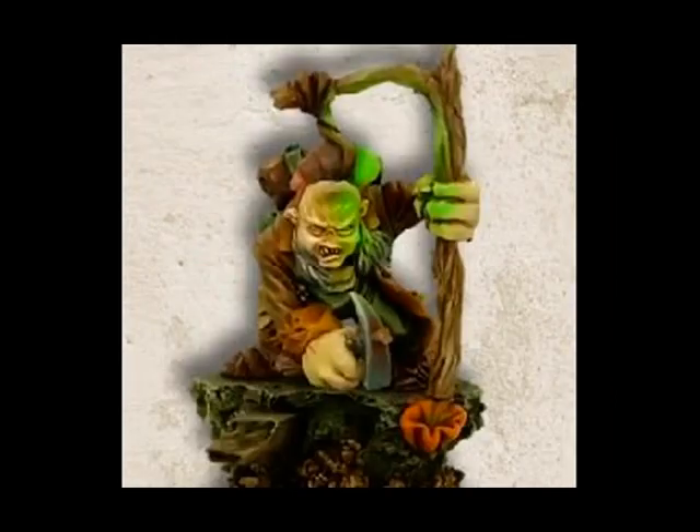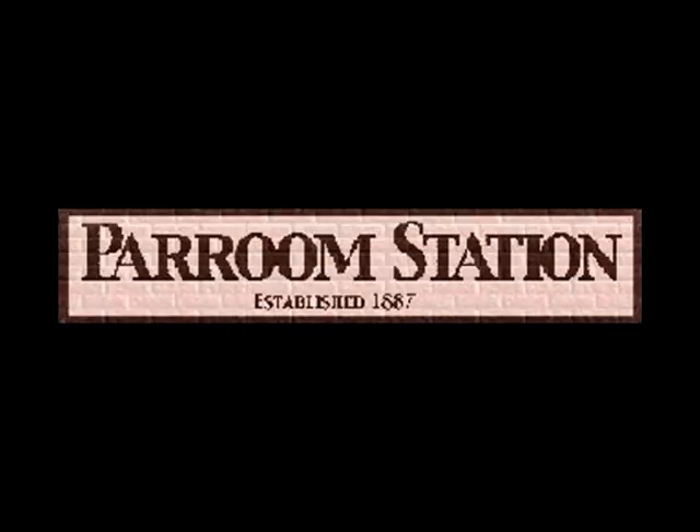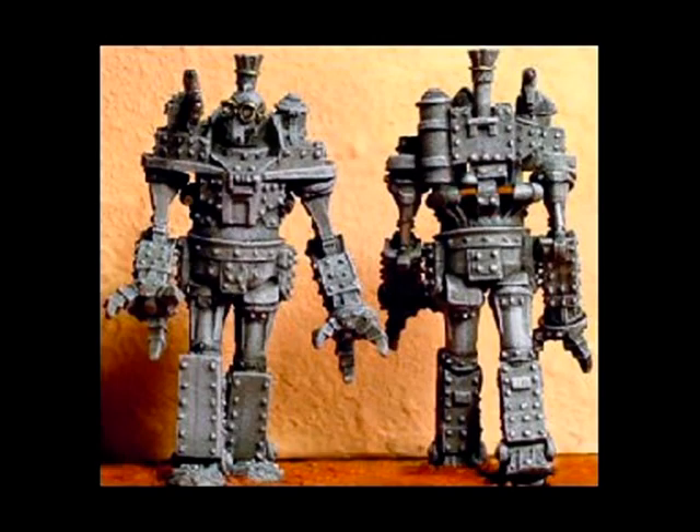At number 2 this week, it's the wonderfully bizarre Parum Station. These are US mechanised infantry from Parum's Victorian Science Fiction range, sculpted by Bob Charity. I really like them. I don't know much about them, I'm afraid — I can't give you a price or even tell you how tall they are in millimetres. But they look like a lot of fun and very different.